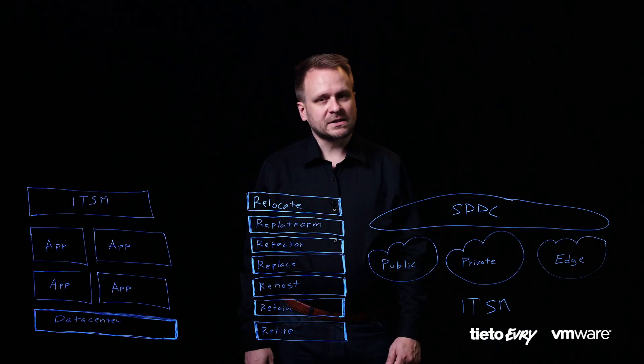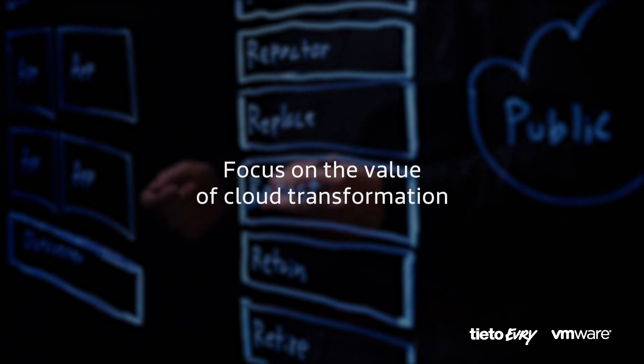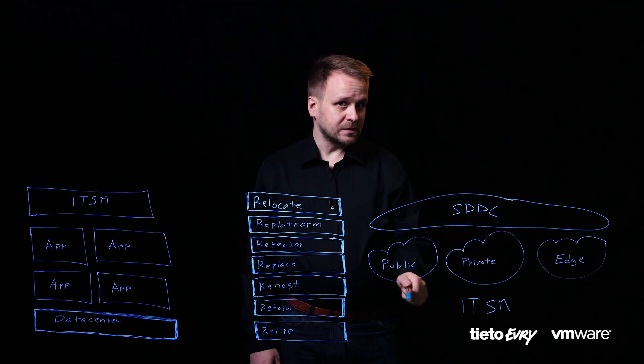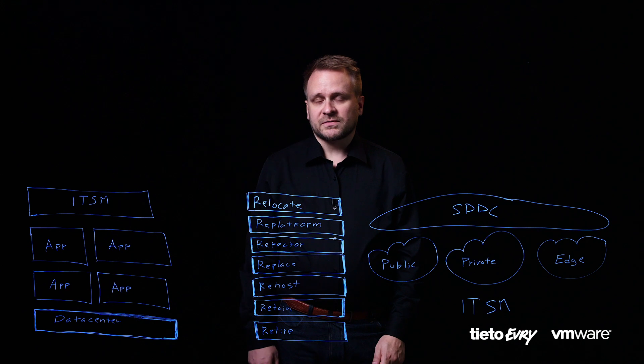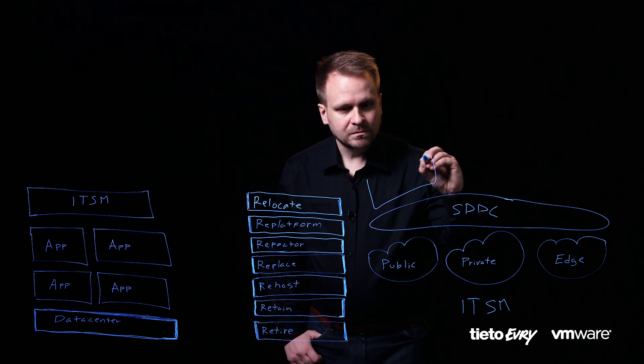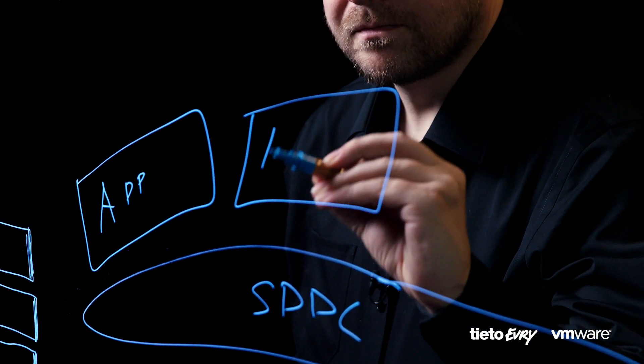Now that we have disconnected the link between application transformation and cloud migration, we can get back to the original six Rs for doing application modernization. With applications running unmodified on top of the hybrid cloud infrastructure as a service on VMware, we have more capabilities for doing the transformation. We can do in-place modernization by utilizing the developer-ready capabilities including Kubernetes that are coming from the VMware platform. Or we can use hybrid cloud extension's workload mobility capability to move traditional workloads near the cloud-native capabilities of public clouds, moving applications unmodified to the cloud.